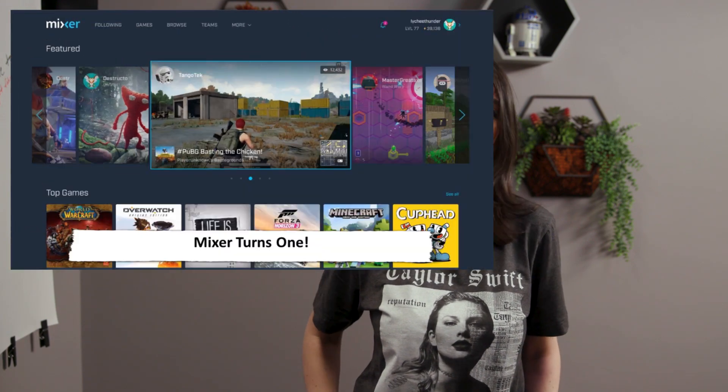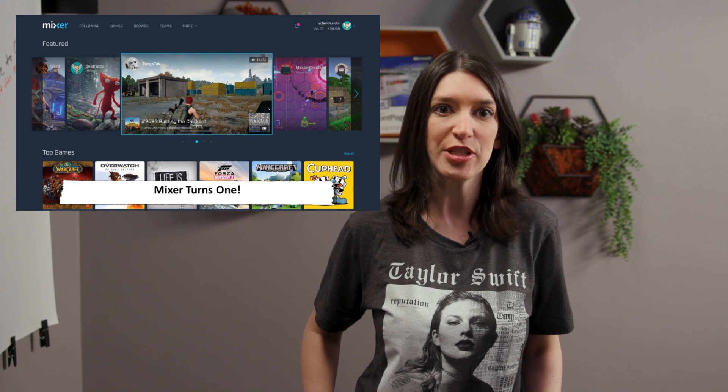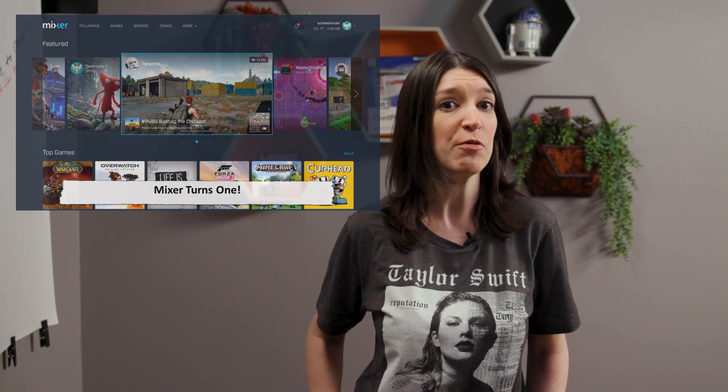First up, Mixer is celebrating its first anniversary. Happy birthday, Mixer. Mixer is Microsoft's online service focused on letting gamers livestream their games and it's now one year old. So in honor of its first anniversary and just ahead of E3, the Mixer team is rolling out a beta of its refreshed experience for desktops and mobile. The team is also showing off some of the cool things coming to Mixed Play that developers can use to make their games even better when being streamed online. A link to the vlog that shows this off is in the show notes. This week is also my first anniversary at Microsoft, so I feel a special kinship. Here's to many more birthdays.